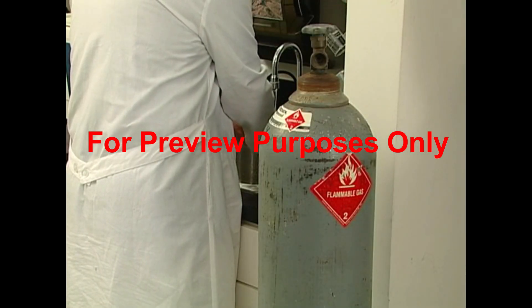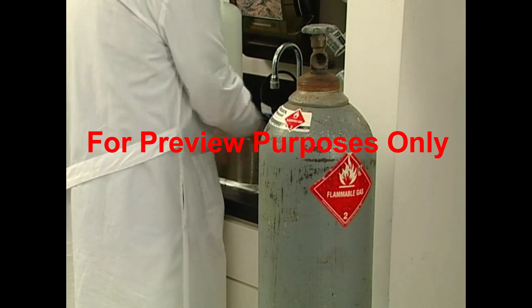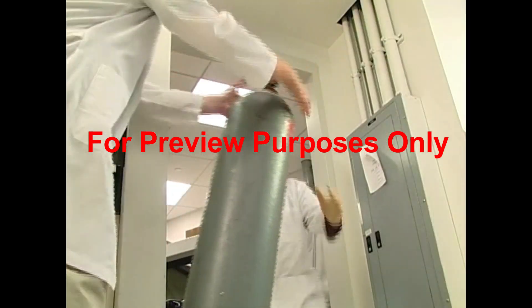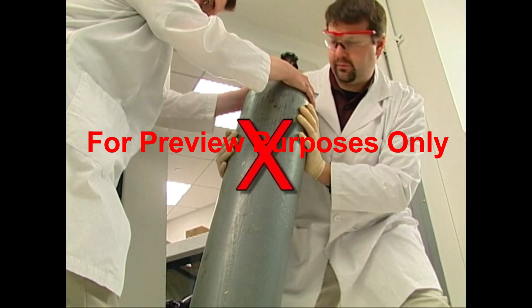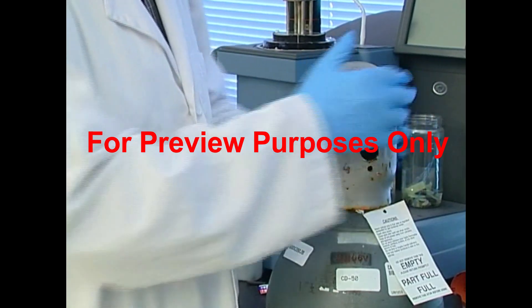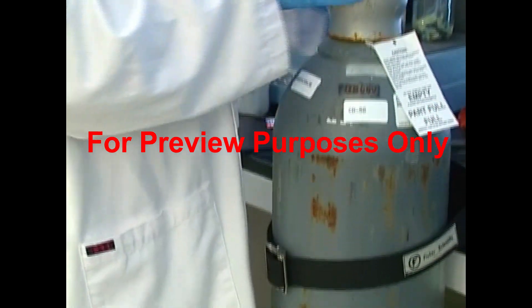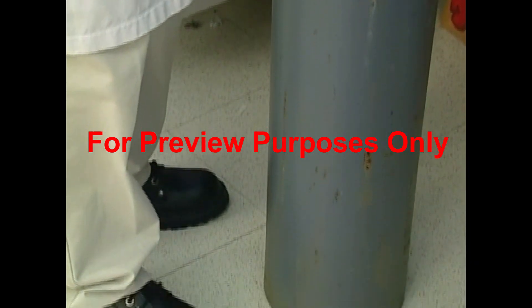If a falling incident does occur, don't try to catch the cylinder. This may seem like strange advice, but more people are injured trying to catch heavy falling cylinders than when the cylinders shoot out of control. You're best off when you leave safety caps on, handle cylinders with care, and always wear safety shoes.